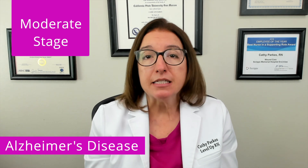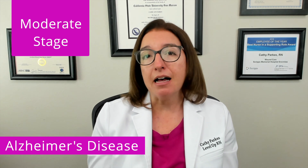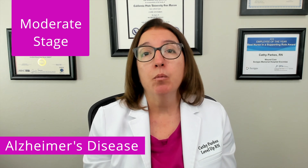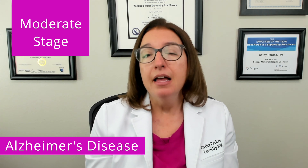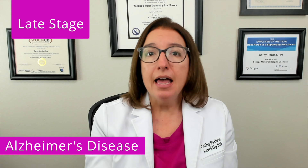Symptoms of moderate-stage Alzheimer's disease include disorientation, agitation, incontinence, and wandering. Individuals in moderate-stage Alzheimer's typically require help with their ADLs, or activities of daily living. Then during late-stage Alzheimer's disease, patients will become bedridden and will lose their verbal and motor skills, and dysphagia, or difficulty swallowing, also occurs during this stage.